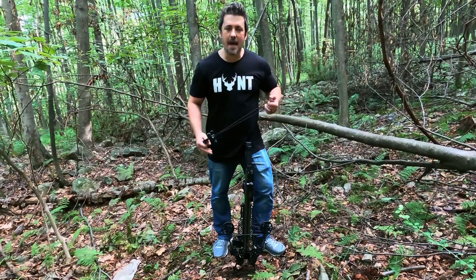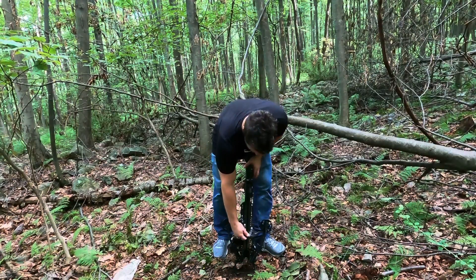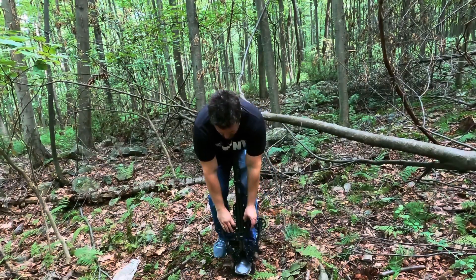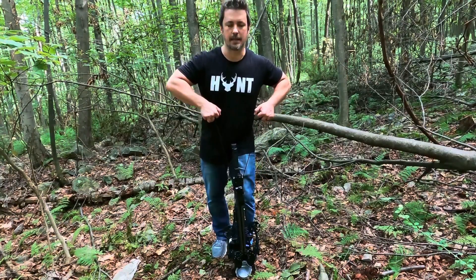Let's see how it shoots. The X-cam system makes this nice and easy to cock — check this out. I'm just going to make nice, slow, even motions. Nice easy soft pull until we're clicked in.